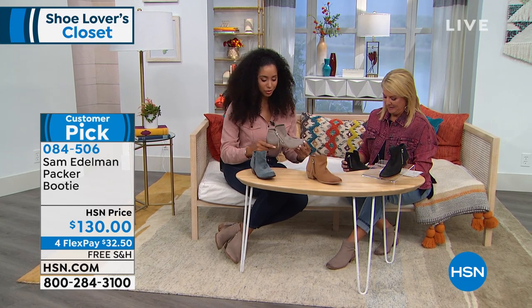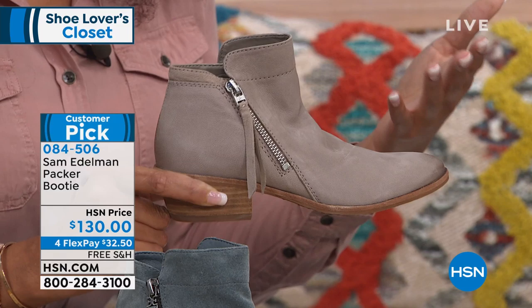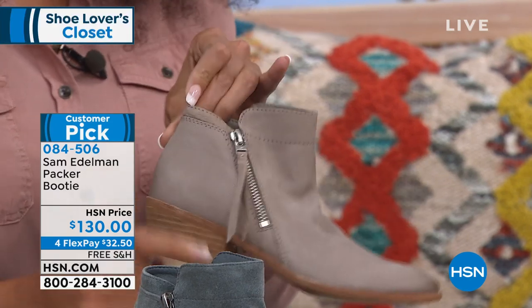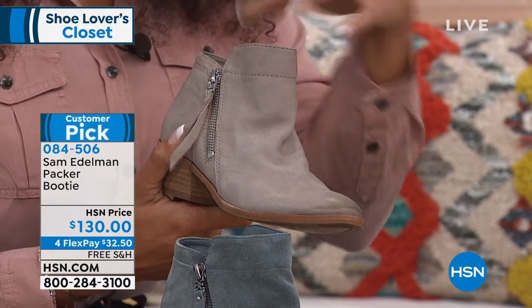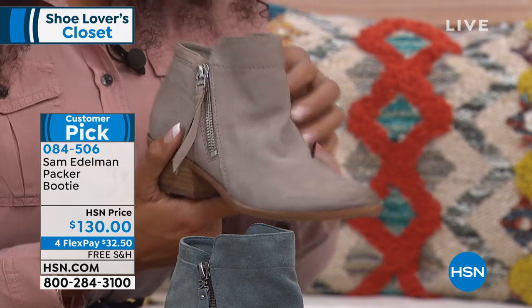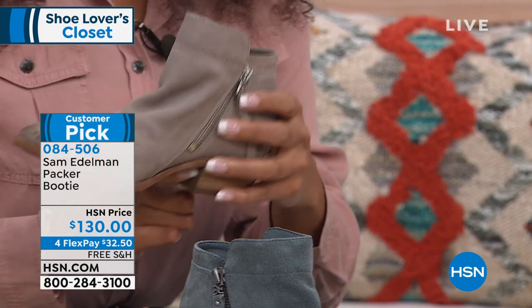One of my favorite things: if you notice, the back of the shoe is cut a little bit lower than the front. How many times have you had a bootie that rubs and creates a blister on the back of your foot? That's what this design prevents. But then in the front it has this higher, soft cut which helps to accentuate any person's ankle.